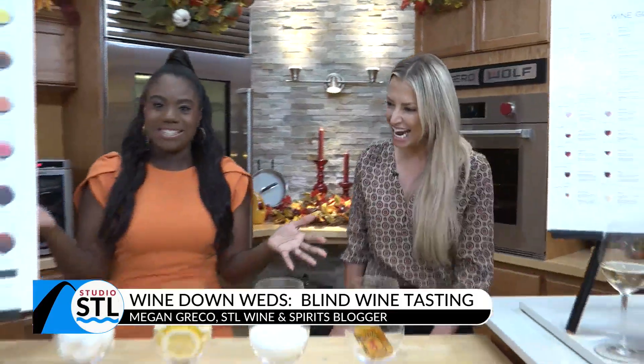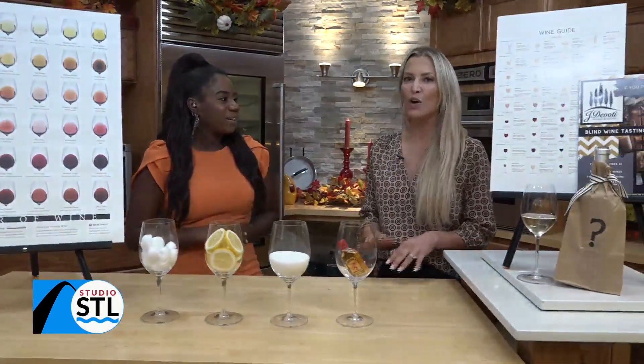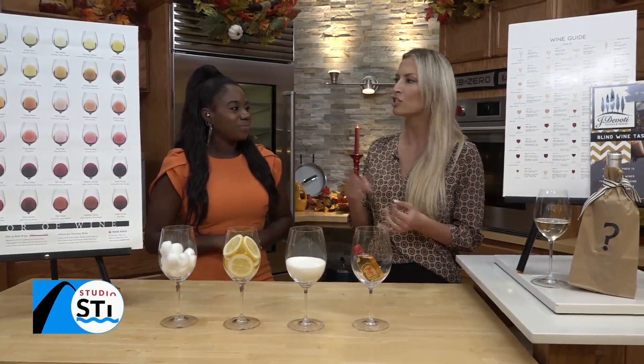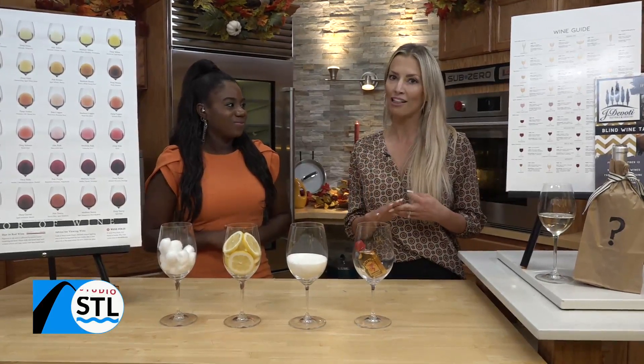You brought in a few visuals with us today. When we do a blind wine tasting, we're going to use a deductive tasting grid. This grid is going to cover the visual, the nose, and the palate of the wine.